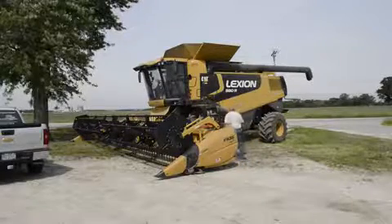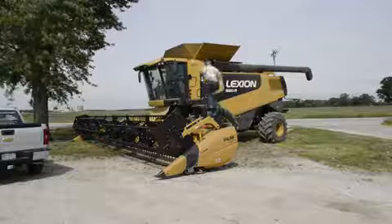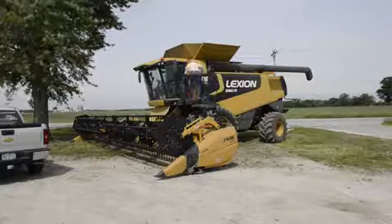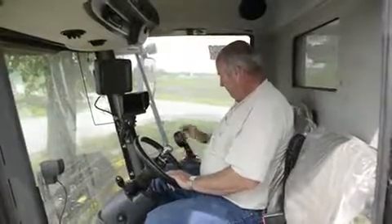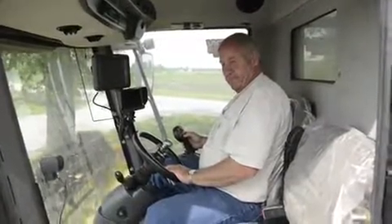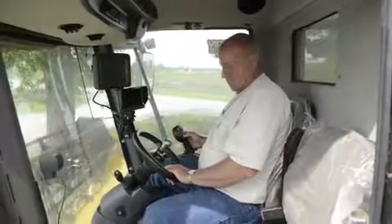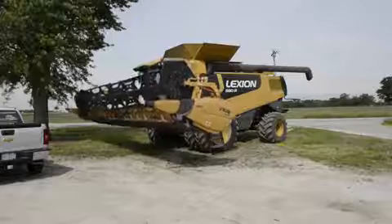They have a 250-point inspection program that they run through, and they warranty the combine against any major defects for a specified period of time, which when you make a capital investment like that, that's quite a bit of confidence.